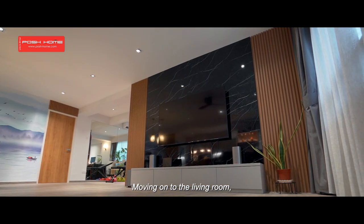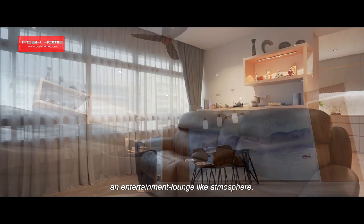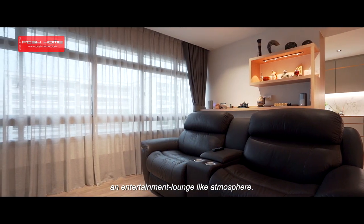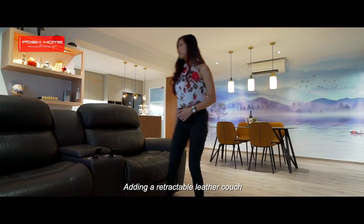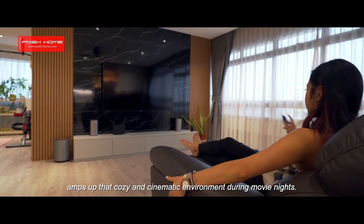Moving on to the living room, a black marbled feature wall and dim lights were proposed to recreate an entertainment lounge-like atmosphere. Adding a retractable leather couch amps up the cozy and cinematic environment during movie nights.